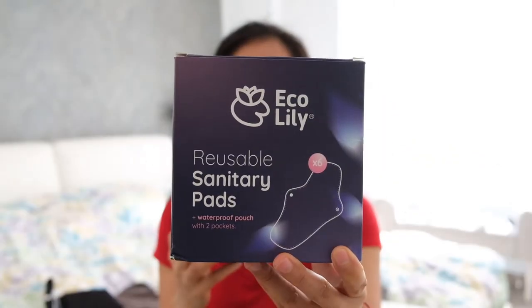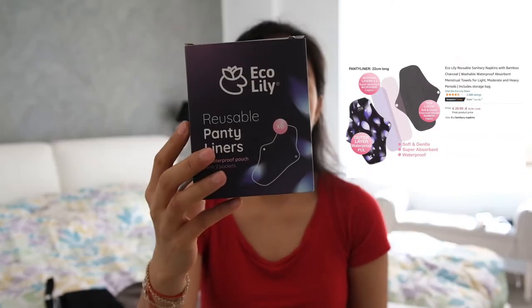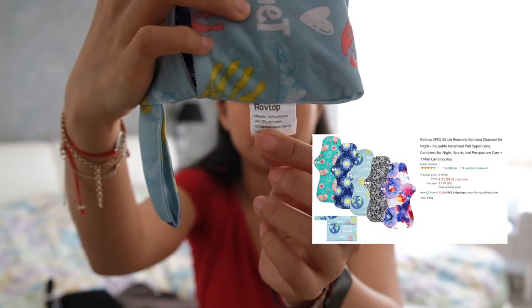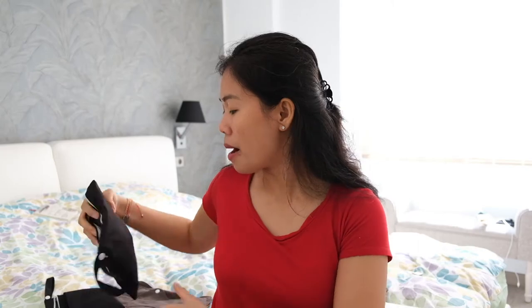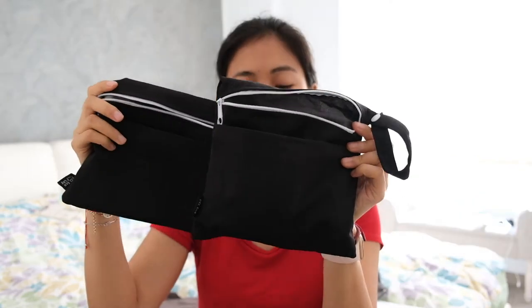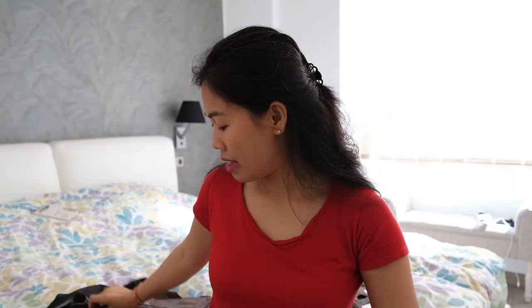This is from Echo Lily, originally from the UK. This is the sanitary pad which is 30 centimeters for heavy flow and it comes with six pieces. For the panty liner it also comes with six pieces. What comes in the Echo Lily box is the sanitary pad, panty liner, and each box comes with a wet bag. You can store your used or washed sanitary or panty liner pads in this wet bag, and you can also use it when you're going outside.